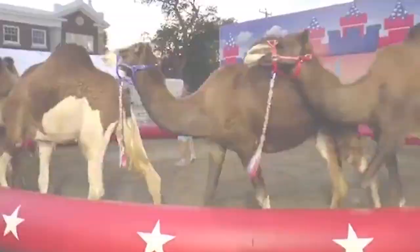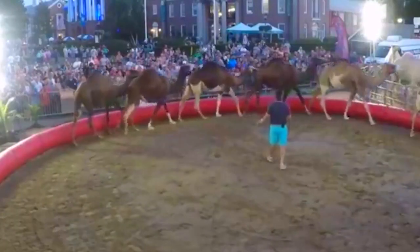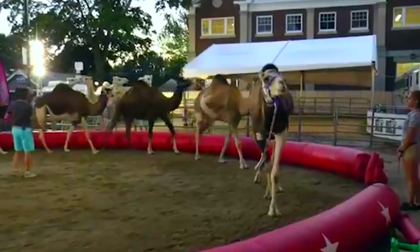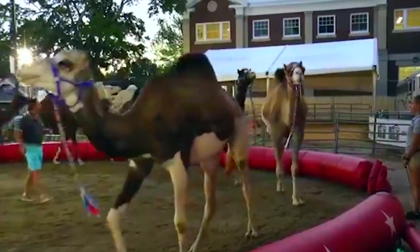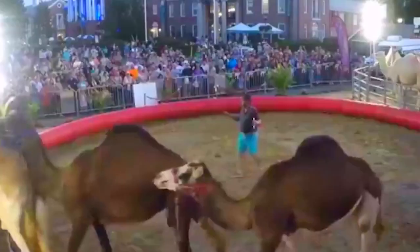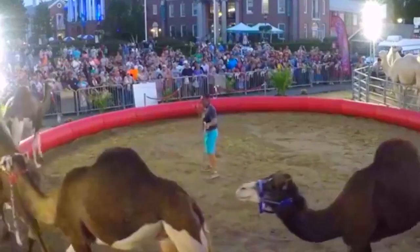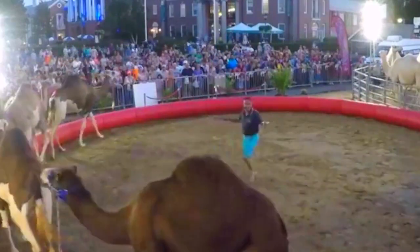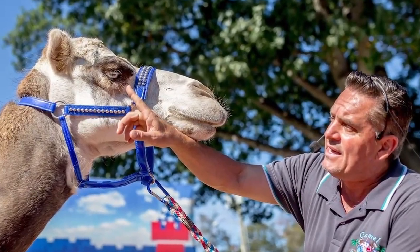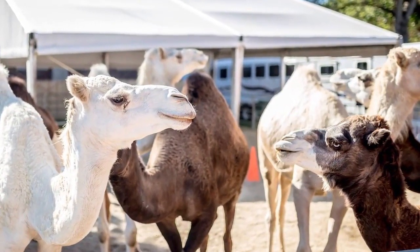Are camels smart? How do you train them? Those are just a couple of the most popular questions we receive. Camels are extremely intelligent animals and learn very quickly through a lot of reward and repetition. We build a strong relationship with all of our camel family members — a relationship that is based off of mutual trust, respect, and understanding.